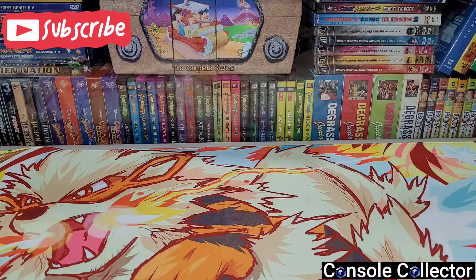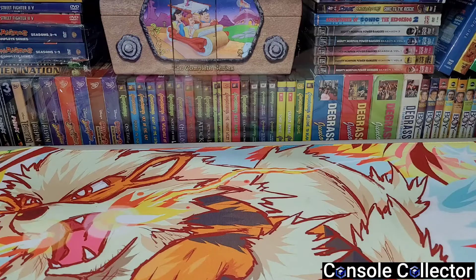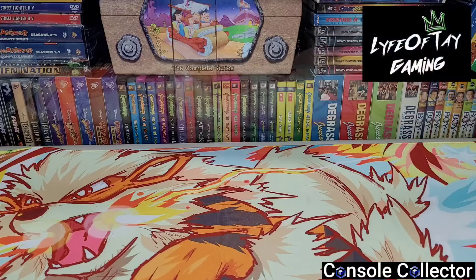Hey everybody, Console Collector here back again with another round of pickups. This video is gonna be short but sweet. I got some really cool stuff and some great deals. I went out with my good friend Tay from Life of Tay Gaming and we spent a few hours going to the local retro video game store and hitting up a pawn shop.